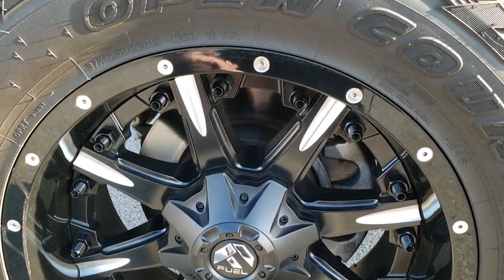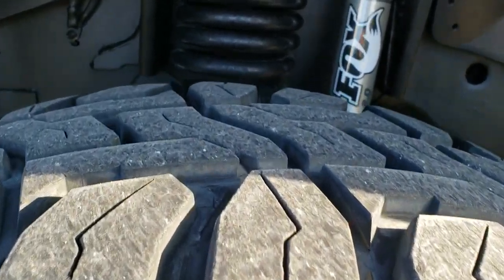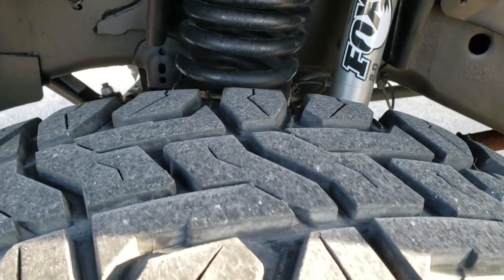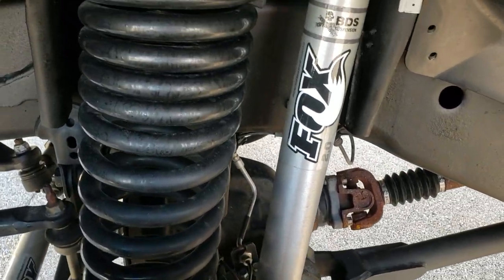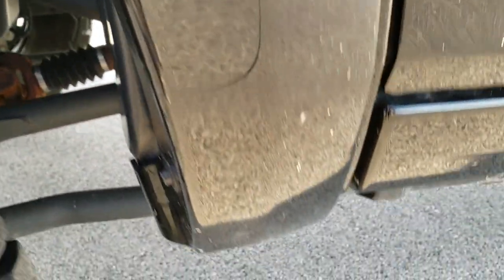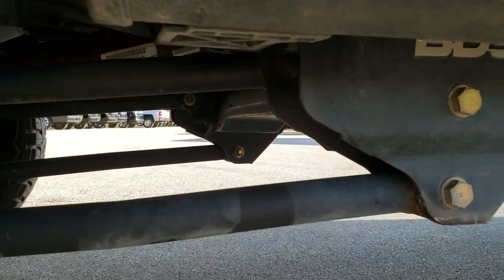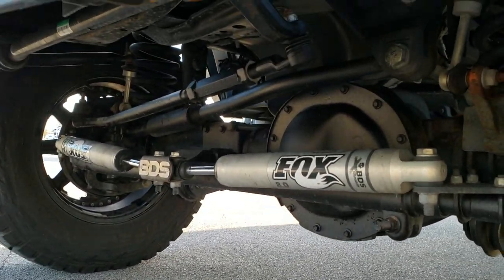Fuel 20-inch painted and polished aluminum rims. Open Country Toyo R/T tires — these are 37 by 12.5 R20 LTs, and they have about 60% of the tread left. It has a BDS heavy-duty suspension lift kit on it with the Fox 2.0 shocks, both up front and in the back.